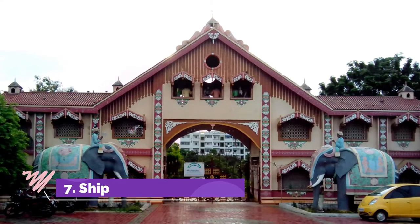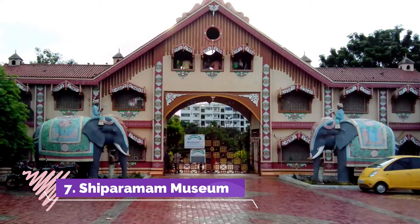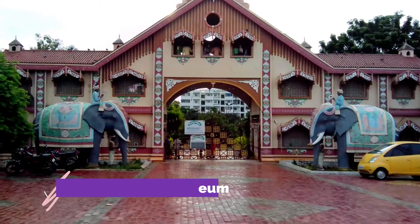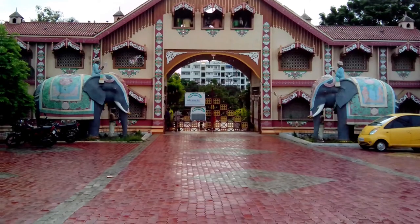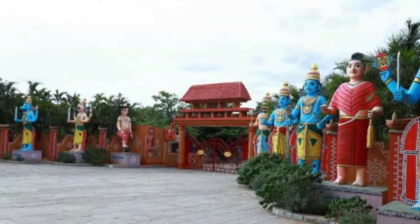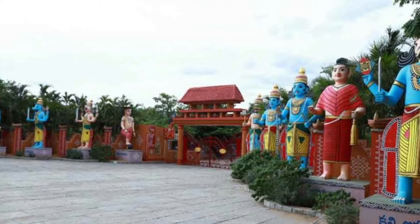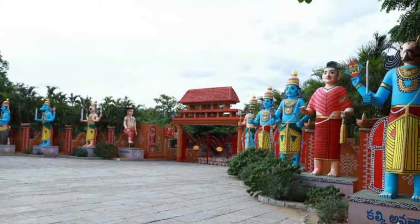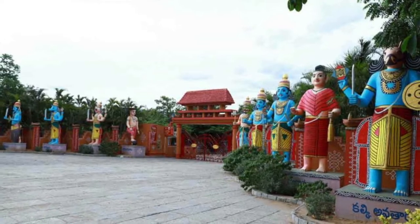Number 7: Shilparamam Museum. This museum is located a little away from the capital and is known for its terracotta horses and other collections. It is located on a hill slope and covers about 50 acres. This is a natural attraction visited by many tourists, and the rock formations around the museum offer a stunning view for those who appreciate nature.